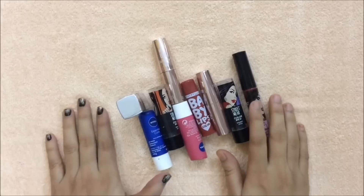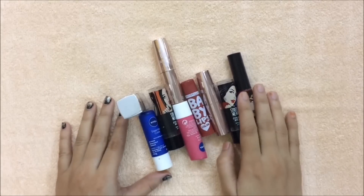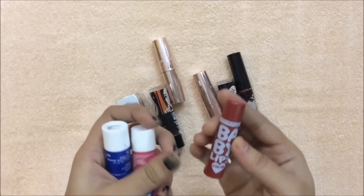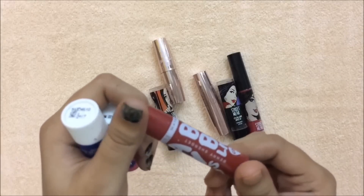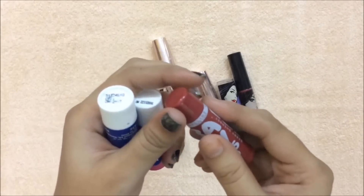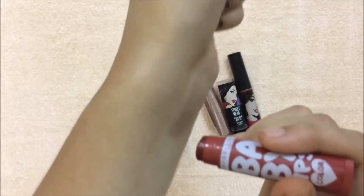Now comes the fun part of this video — lipsticks! Before applying lipstick, you need to moisturize your lips really well. For lip balms, I have these three. This is Maybelline Baby Lips in the shade Berry Sherbet — this is a new launch from their collection and it's a little bit more pigmented than the older ones.